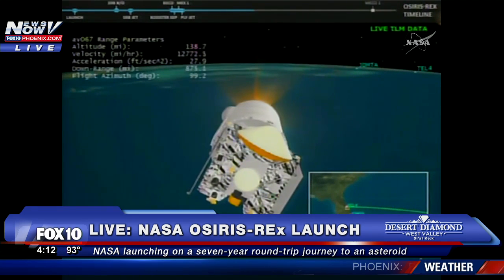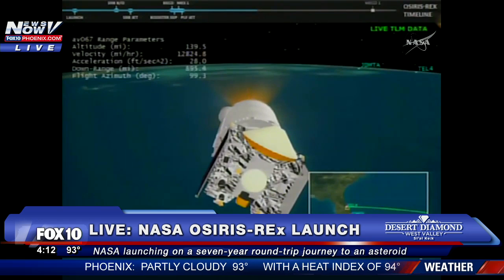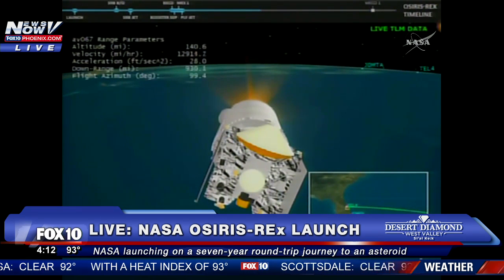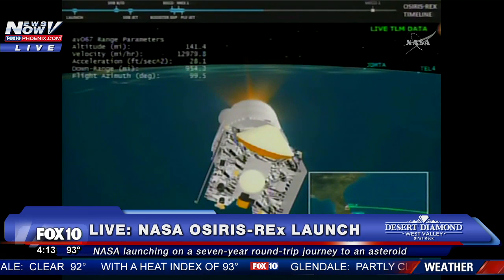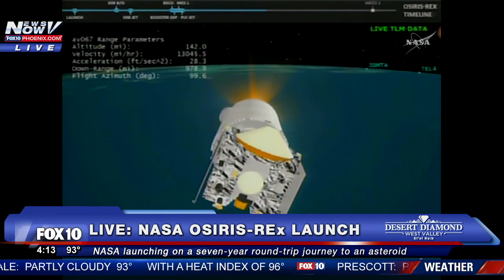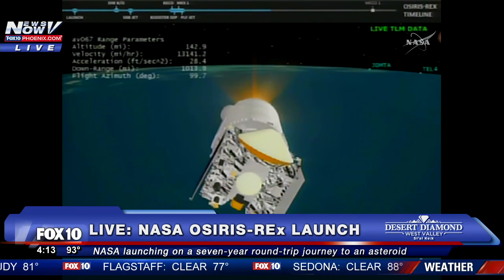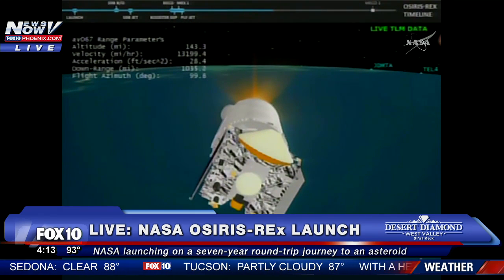Current altitude 139 miles, downrange distance 1,008 miles, current velocity 13,783 miles per hour. The RL-10 continues to perform well — chamber pressures, box pump discharge, and venturi all where we would expect for the set MR. Centaur body rates still controlling down the middle. About four minutes remaining in the burn of the Centaur engine.